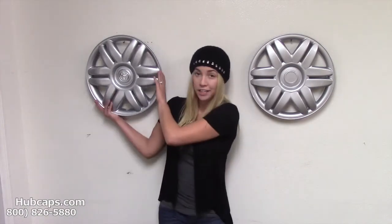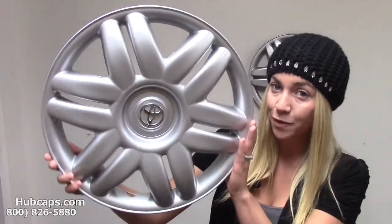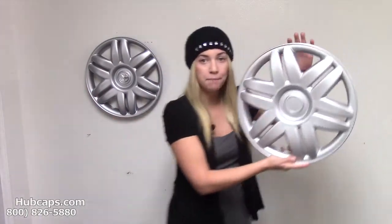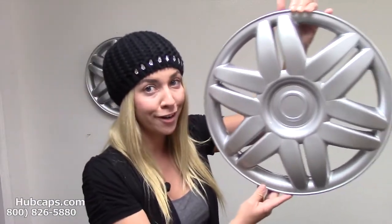Let's take a close look. Here we have the factory original 61104, and right here we have the replica. As we take a closer look, you can see there's no Toyota logo here in the center.